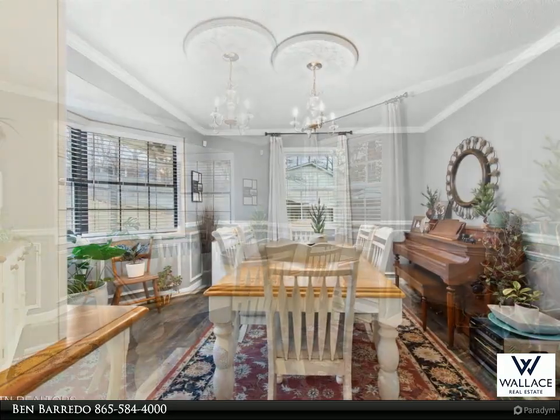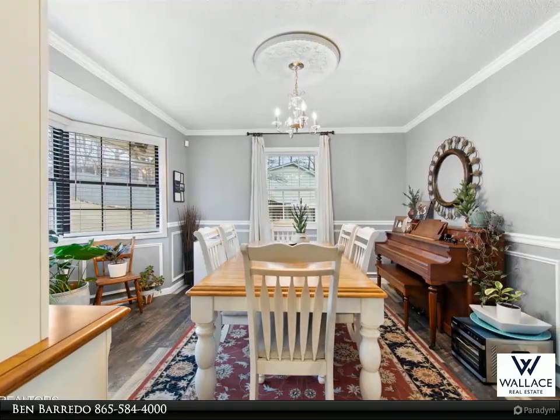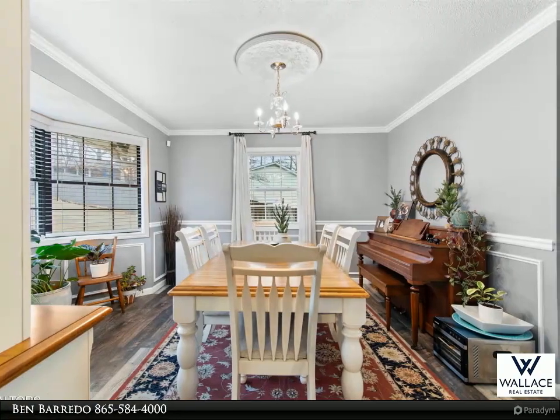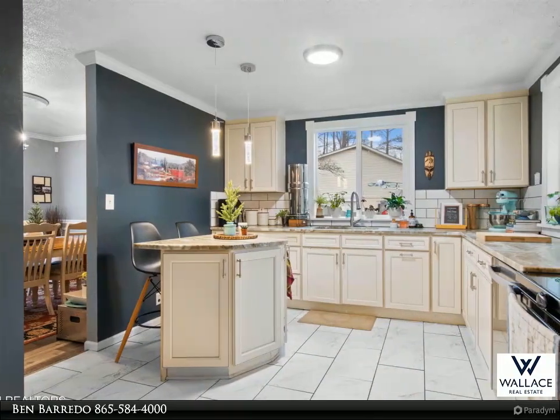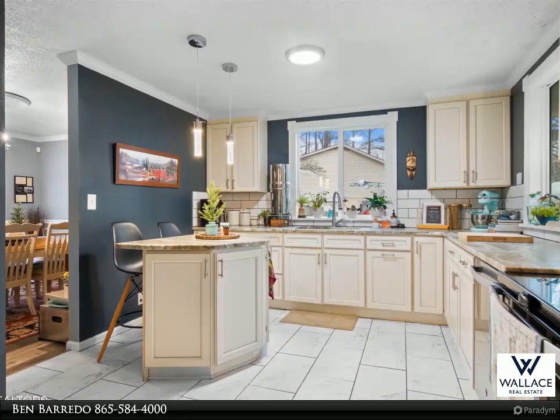The heart of the home, the kitchen, boasts wrap-around cabinets and a generous island bar, making it a chef's dream with modern appliances and a ton of cabinet space. Upstairs you'll find the master suite — a true retreat — with a bonus room to be used as an extension of the master space, or as another bedroom or office.